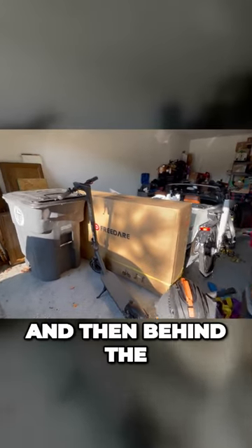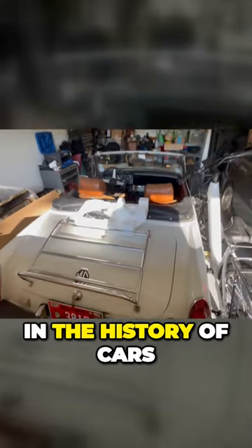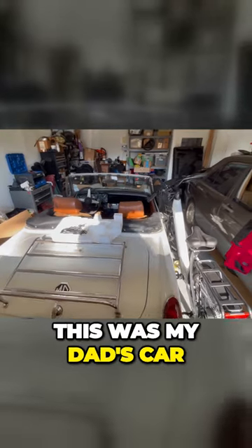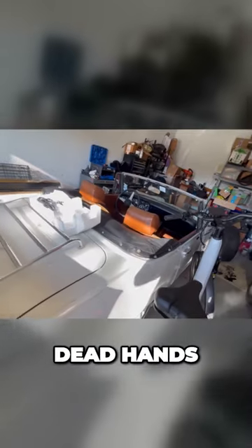We have an electric bike, and then behind the electric bike we have my all-time favorite, most important car in the history of cars — my little 1975 MG Midget. This was my dad's car, and they're gonna have to pry it from my cold dead hands.